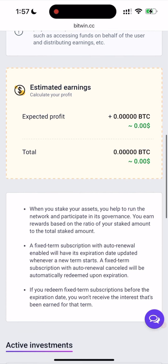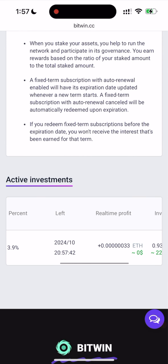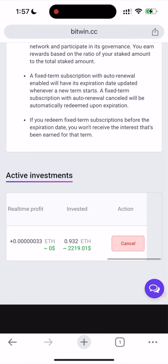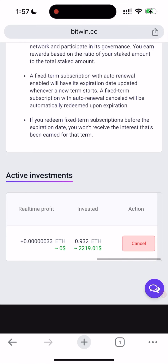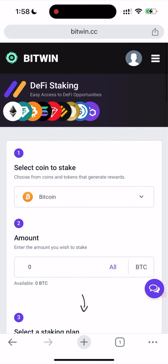Here you can also see the real-time profit — it's incredible and super cool. That was super easy. Now we just need to wait 30 days for our plan to finish.